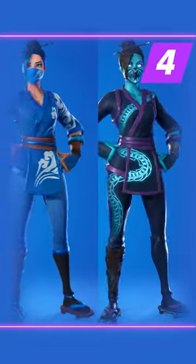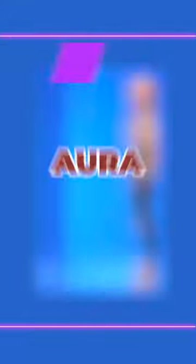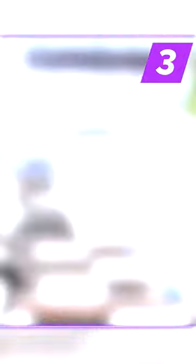Number 4: Red Jade — check out her alternate styles. Number 3: Aura — this is one of the sweatiest skins to date.